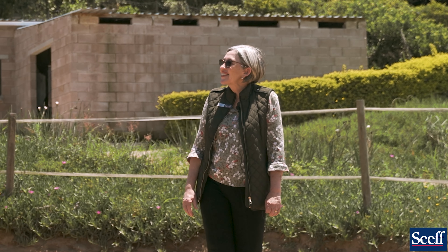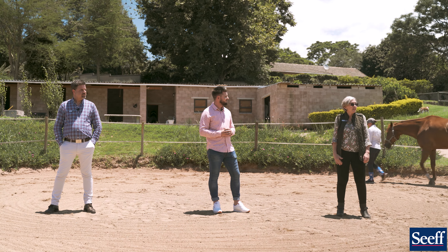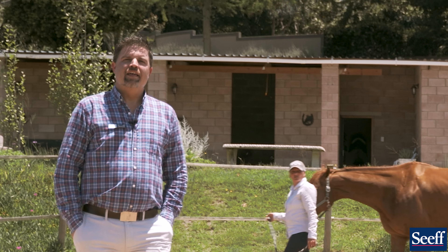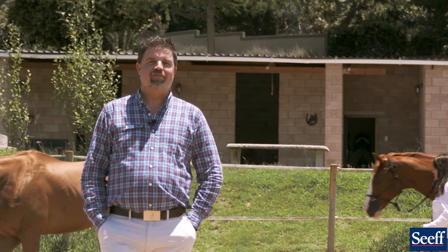Thank you Danny. This is one of my favorite properties in Drummond. It boasts three homes, it's got five stables, ten paddocks, a sand arena, and it's got a lunge ring. There are three houses on the property — why don't we pick one each and go have a look.